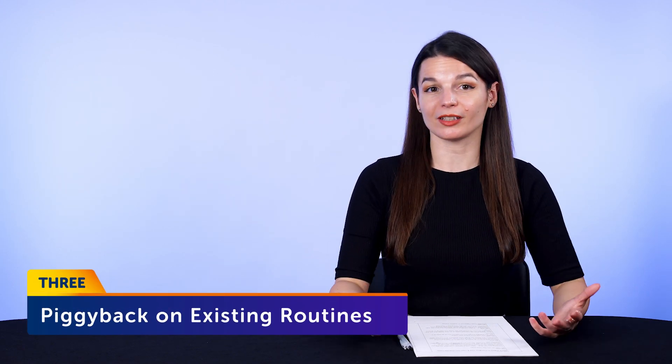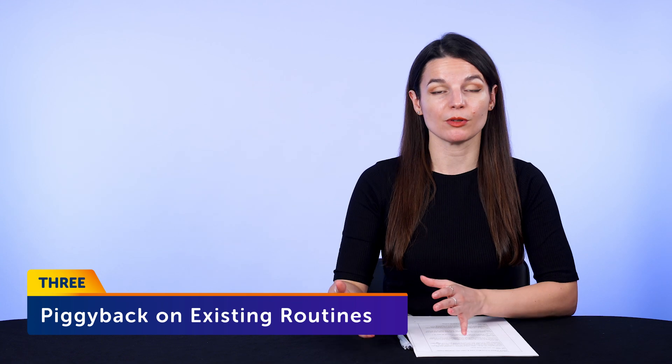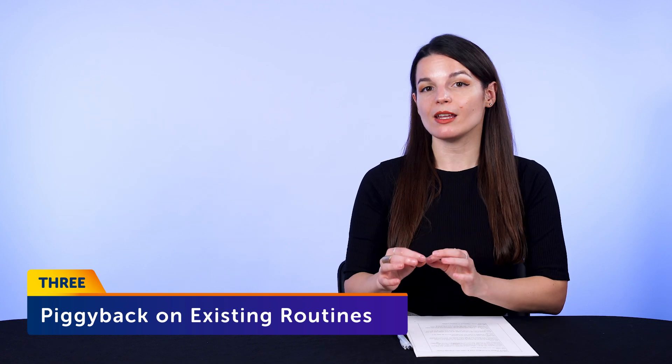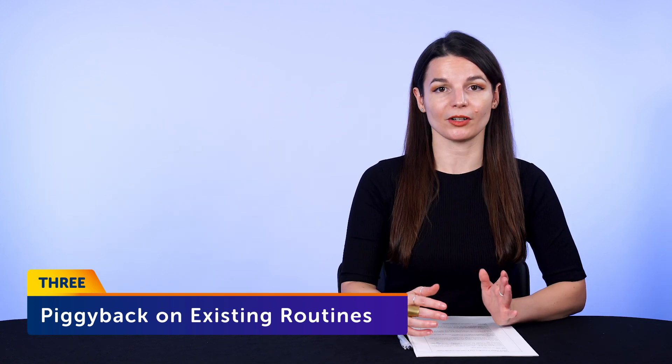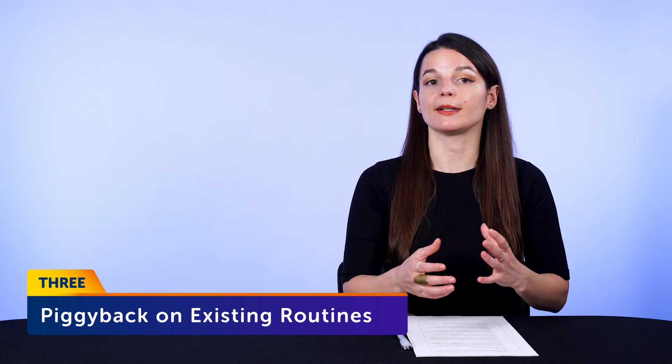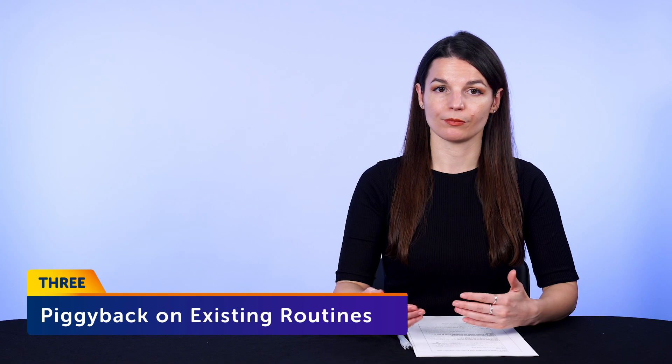Number three: piggyback on existing routines. The reason why you'll fail at waking up an hour earlier to learn a language is because you're changing existing routines and trying to start new ones, which is very hard to do. Instead, you should piggyback on existing routines where you can fit in language learning. Piggybacking is where you add a routine you want on top of a solid routine you already have. So you can take lessons while you're commuting, turn commute time into language time, or listen to a lesson while at the supermarket.